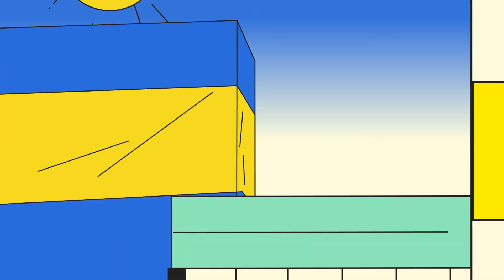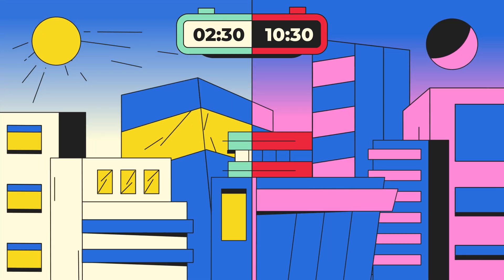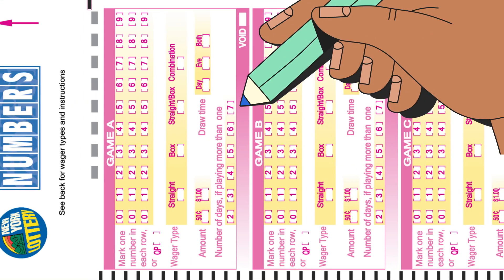Next, select the draw time for each game played. You can play midday, evening, or both. If you want to play for up to seven consecutive days, mark the box here.